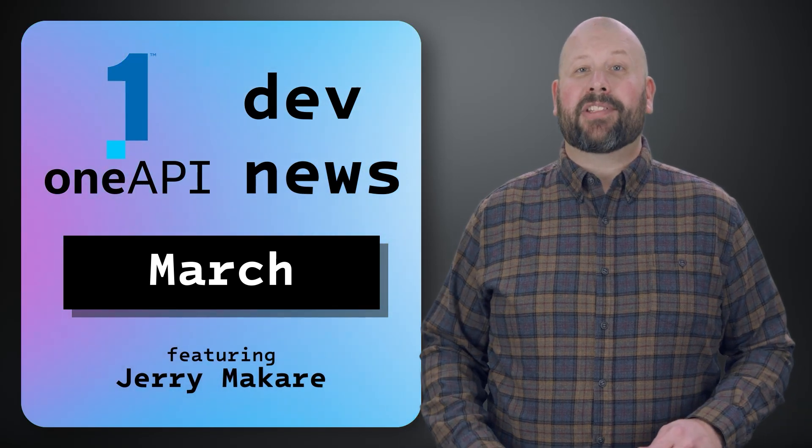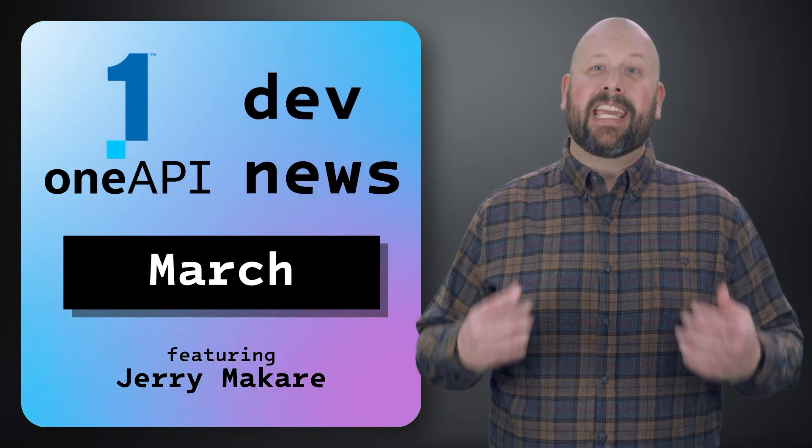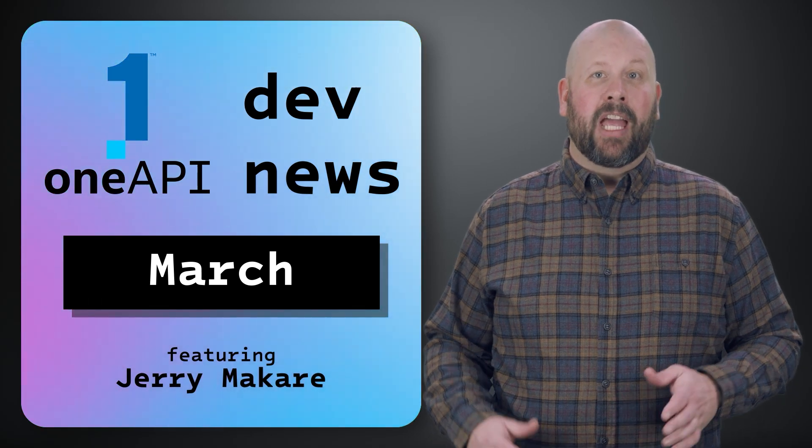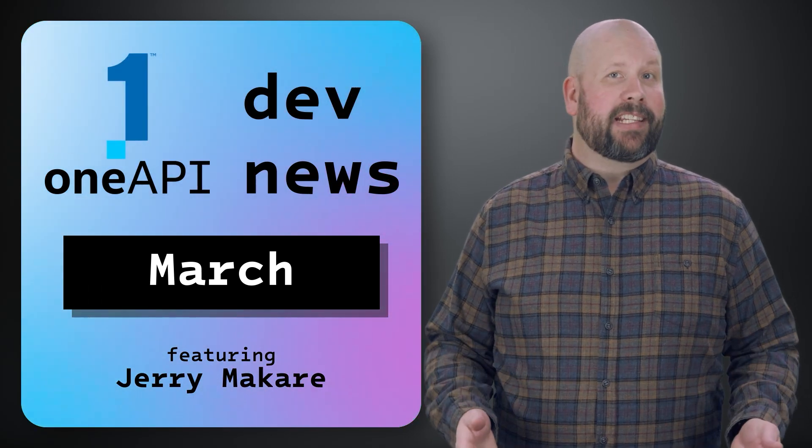Hello and welcome to the March episode of OneAPI Dev News. I'm your host Cherry Makar, coming at you here from the IDZ studios. Remember to check out the resource links in the description to learn more about everything we go over today.